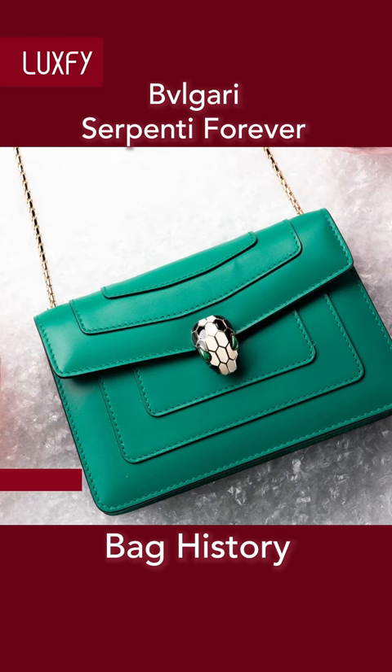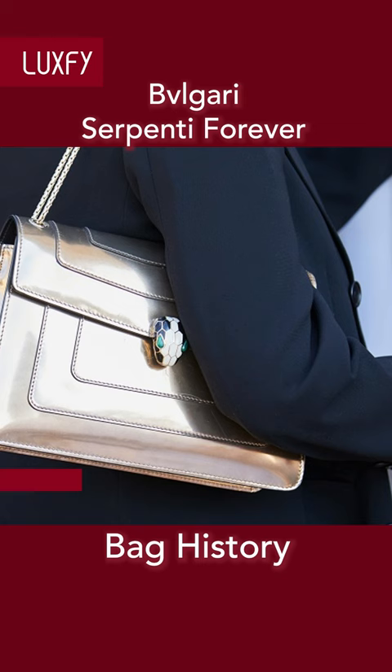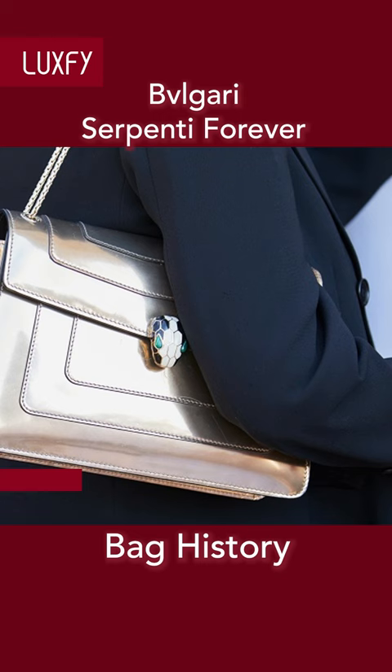Featuring two compartments, the model is completed with a frontal and a back patch pocket, a partitioned zip pocket, an internal open pocket, a customizable mirror, and the Bulgari metal logo on the back.